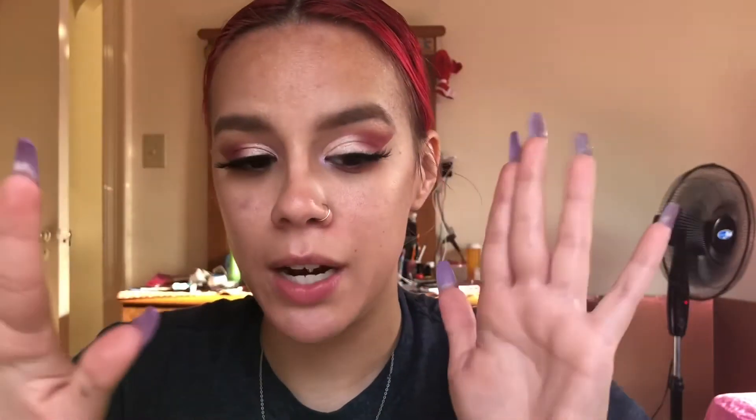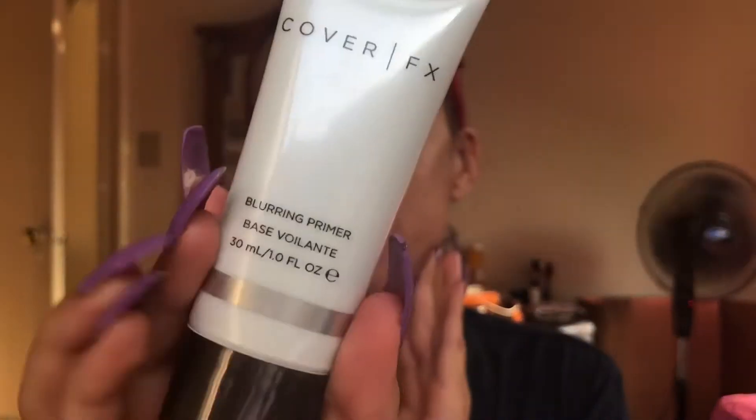I'm going to put on some mascara and I'll use my Nicole Guerrero Elura lashes — I'll put those on off camera and be right back. All right, so lashes and mascara are on. I'm going to use two primers because my face is very oily right now. On my cheeks where my pores are, I'm going to use the Cover FX Blurring Primer.